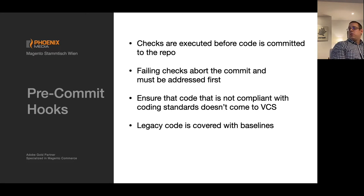Additionally, beyond the manual checks, we also want to ensure that code not following the coding standards doesn't make its way into version control. So we implement pre-commit hooks — hooks that run on every commit. If any of the checks fail, the commit is stopped and the code doesn't make its way into version control. The legacy code is covered with the baselines, so no old issues are breaking the builds and commits.